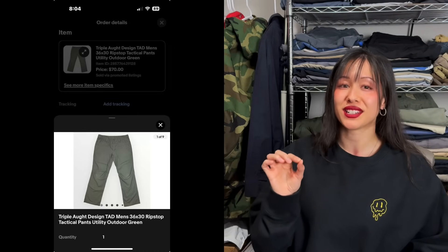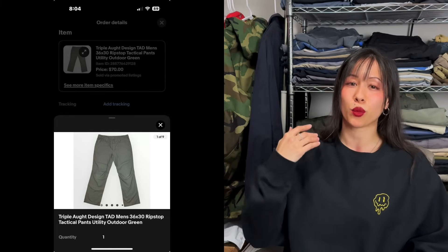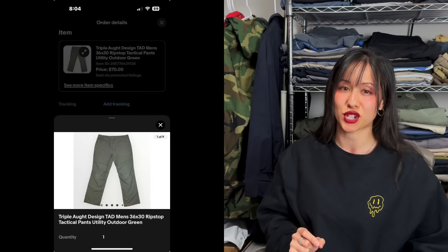The next eBay sale is a huge bolo brand called Triple Aught Design — TAD for short. On a road trip, Will found three pairs of these pants at a Goodwill; this is the second pair to sell, at $70 plus shipping. They look like regular tactical pants but you have to look at the little button or the tag — they don't stand out otherwise, but they're worth a lot. Definitely be on the lookout for TAD, Triple Aught Design.